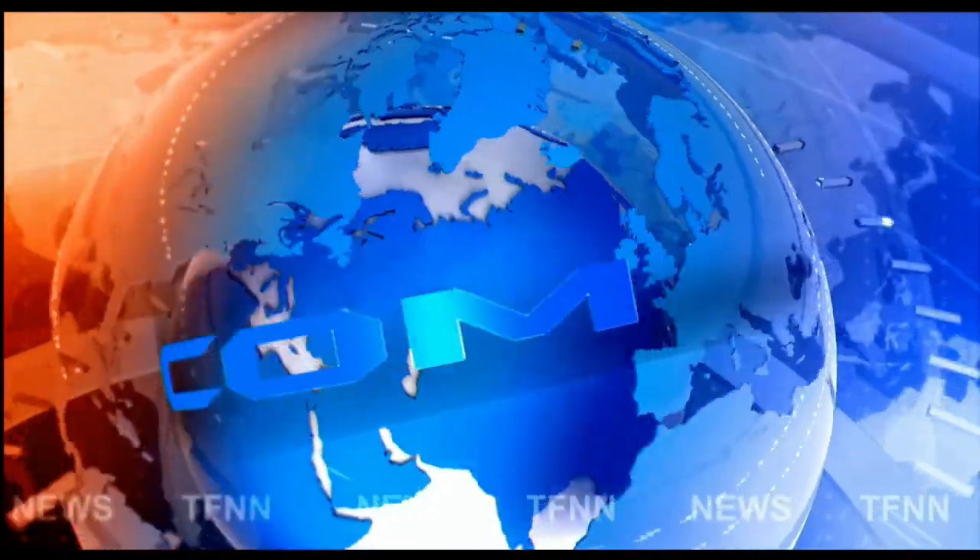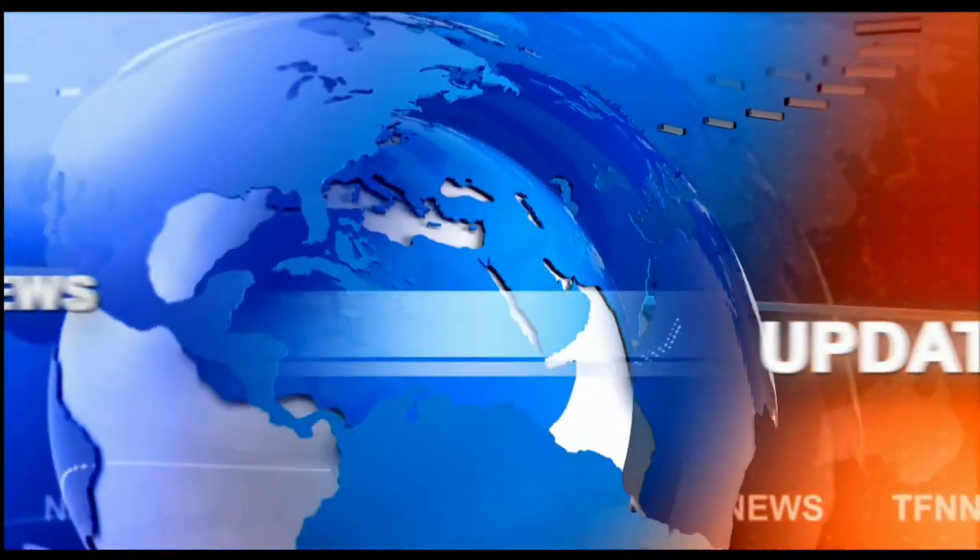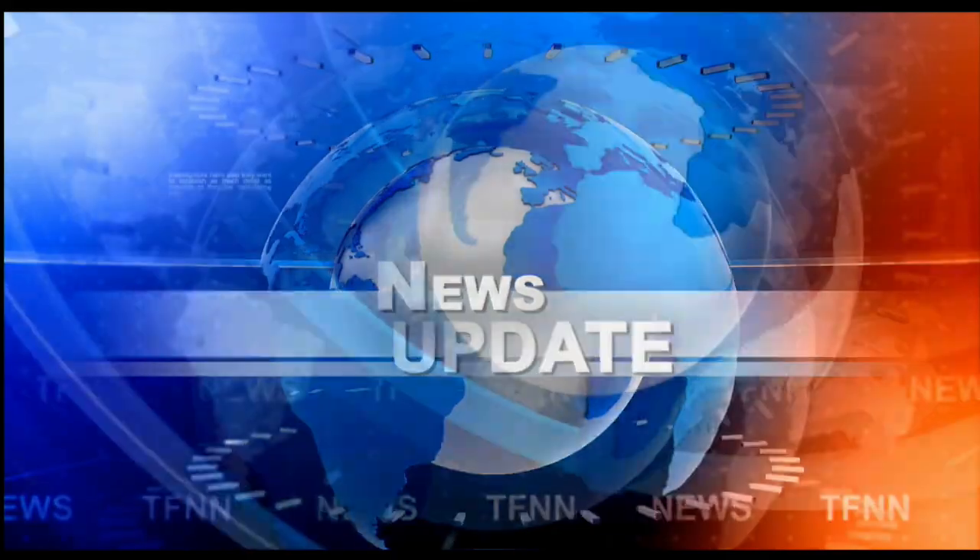TFNN headline news update. Good afternoon folks, Steve Rhodes coming to you live from the shores of Delray Beach, Florida — this is the 2 p.m. update.